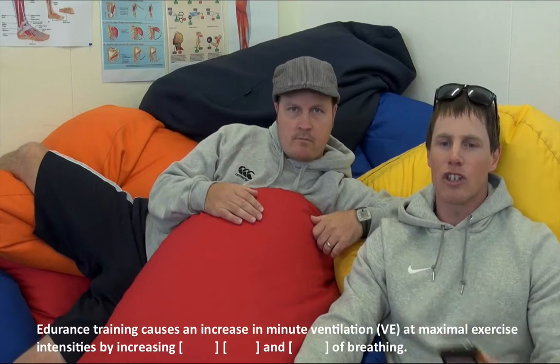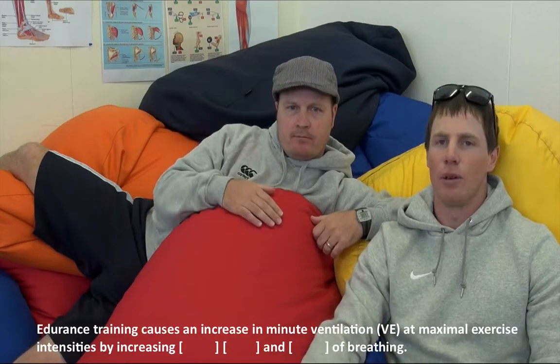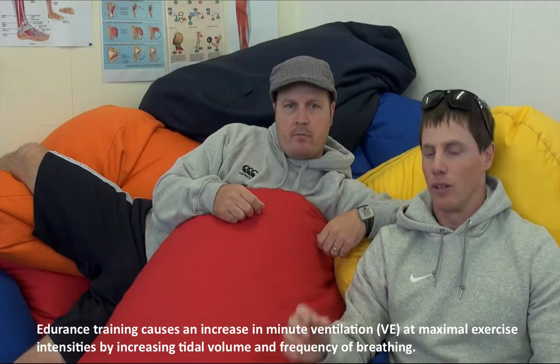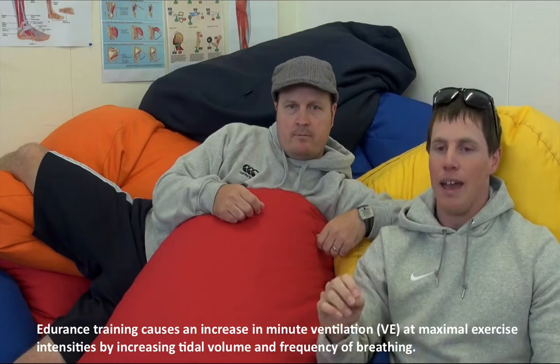Junior wants to know: endurance training causes an increase in minute ventilation at maximum exercise intensities by increasing the rate of breathing. Ventilation is air coming in and out. Minute ventilation is the amount of air we're expiring out per minute. Endurance training causes an increase in minute ventilation at maximal exercise intensity. If we do lots of endurance training, our VE is going to increase by increasing tidal volume and frequency of breathing.